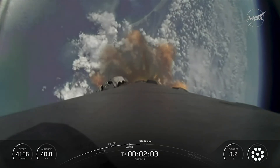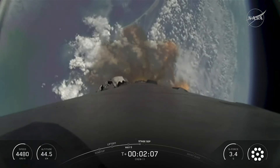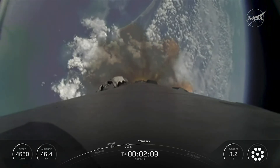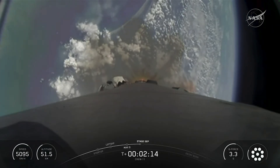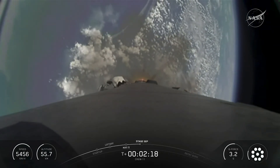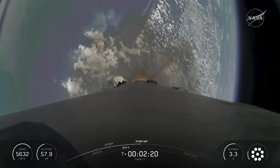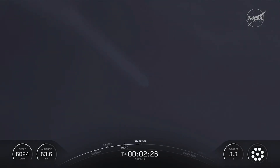The nine Merlin engines are starting to throttle down and are standing by for MECO, or Main Engine Cutoff. MVAC chill is started. Coming up in under 20 seconds, we have five events happening back to back: MECO, Stage 1 Throttle Down, Stage Separation, Stage 1 Flip, SCS-1, and the start of Boost Backburn. It's going to be pretty quick, so keep a close eye on the action and the mission event tracker at the bottom of your screen.